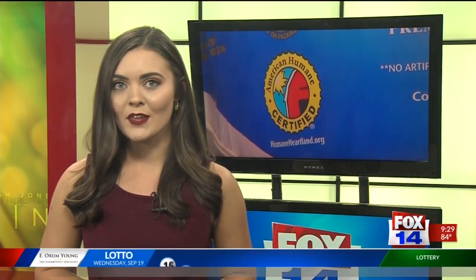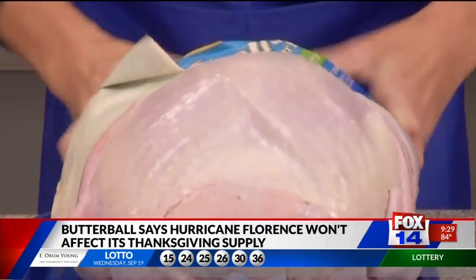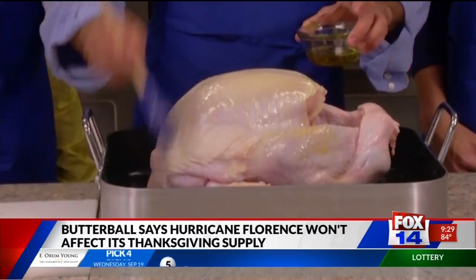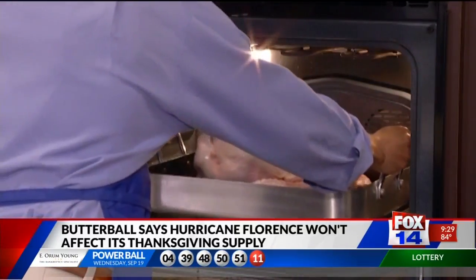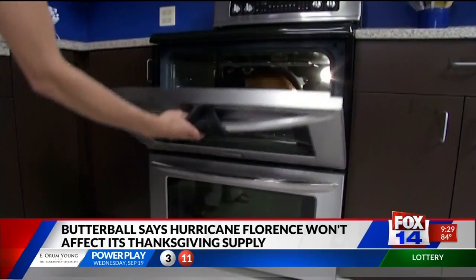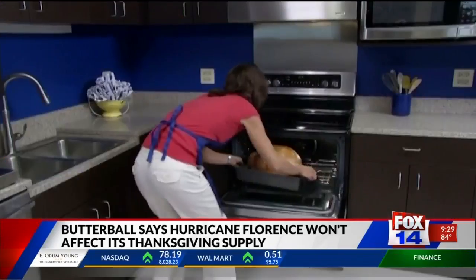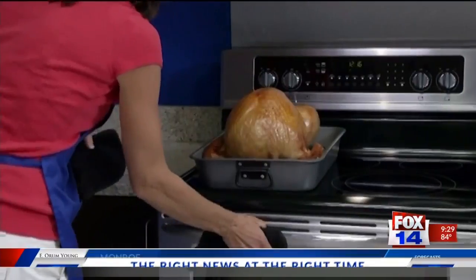Butterball says Hurricane Florence won't affect its Thanksgiving turkey supply. The turkey producer, closely associated with Thanksgiving meals, says much of its North Carolina operations have been halted by Florence. The storm ravaged the eastern portion of the state, but no holiday turkey shortages are expected because those birds come from the company's Midwest operations. Only ground turkey, turkey bacon, and turkey breast are produced in its home state. Butterball has several locations in North Carolina, plus others in Missouri and Arkansas.